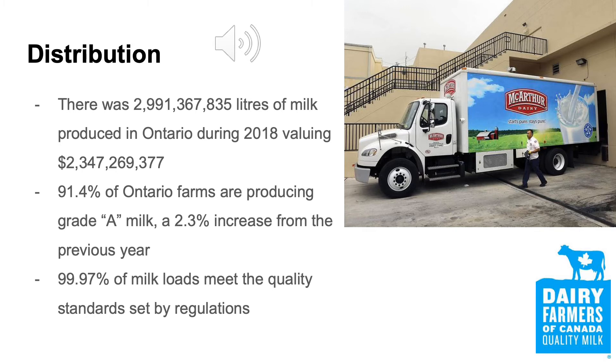91.4% of Ontario farms are producing Grade A milk, which is a 2.3% increase from the previous year — very positive because it means our dairy farmers are becoming more efficient. Also, 99.97% of the milk loads were on par with the regulation standards set by the DFO in cooperation with the federal government. Additionally, 99.9% of dairy farmers in Ontario demonstrated compliance with the animal care module of ProAction.